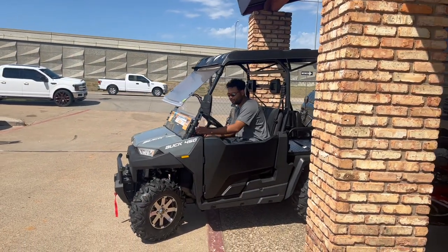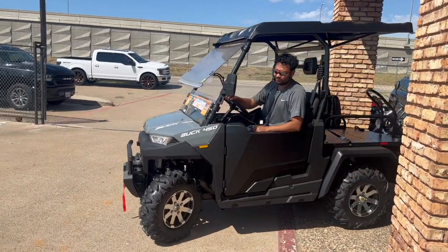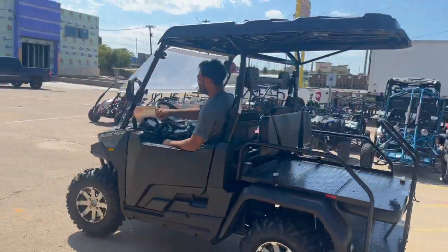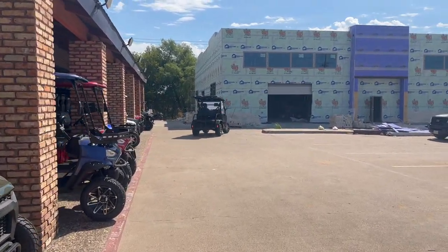Alright guys, ready for the test drive video on the 450! I'm going to put it on the high gear since we are not on a rough or inclined surface, so just going on the high gear — drive smooth. That's the sound of the blinker you can hear — I just turned it off.